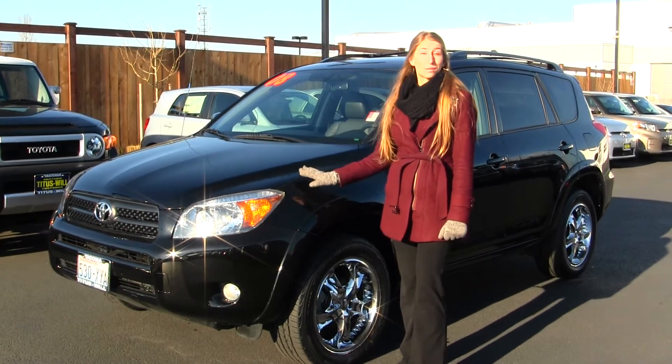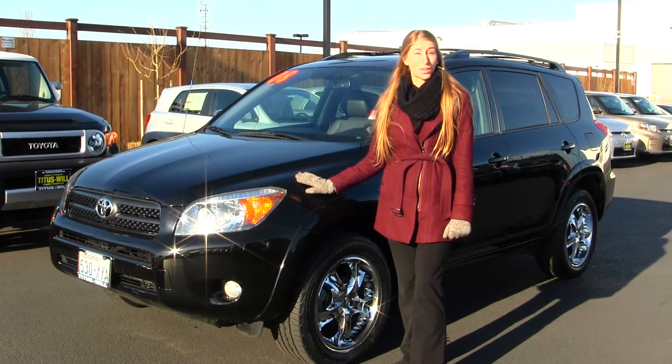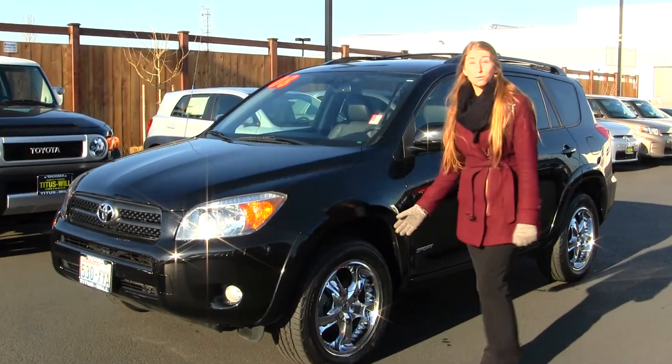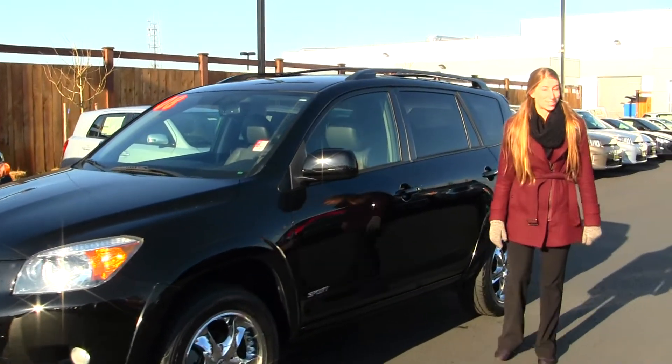Today we're looking at this classic black 2008 Toyota RAV4 Sport. On the exterior it does have the fog lights in the front, alloy wheels, a roof rack and a sunroof to enjoy those nice sunny days.